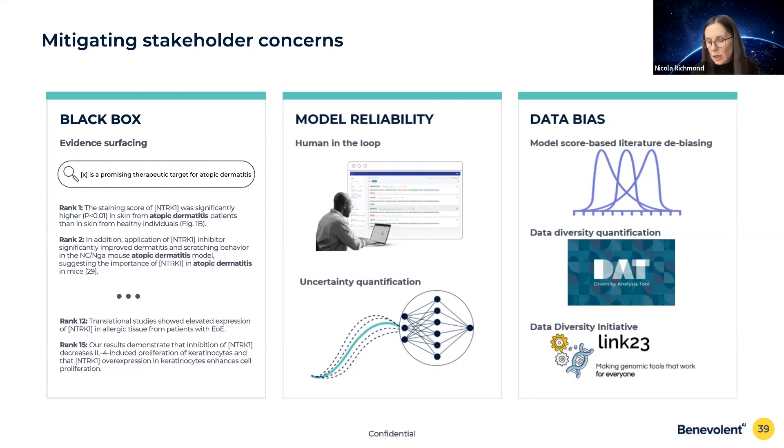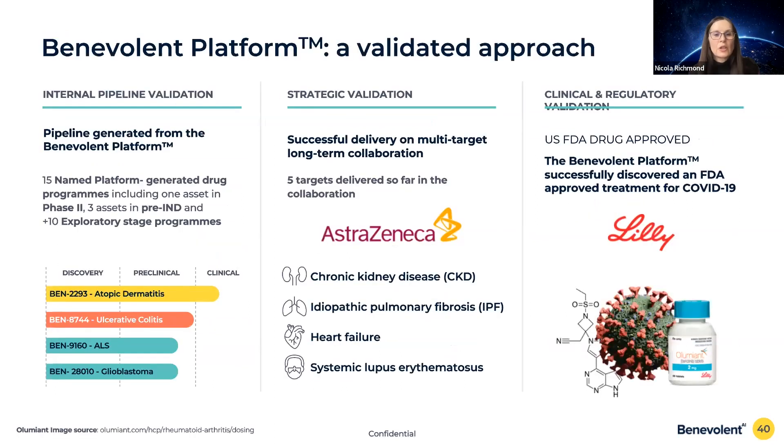For example, amazing resources like the UK Biobank and genetics consumer companies like 23andMe are dominated by patients or consumers of European descent. We've built a tool to quantify diversity in data, and recognizing that's not the end of the issue, we've also set up our Data Diversity Initiative to highlight and tackle some of these key challenges.